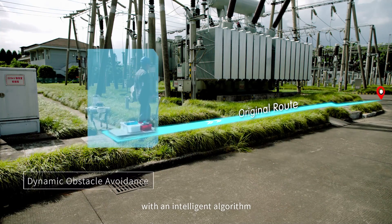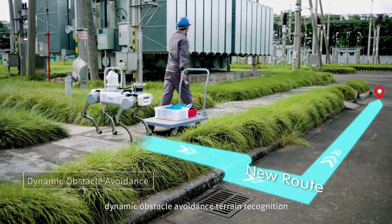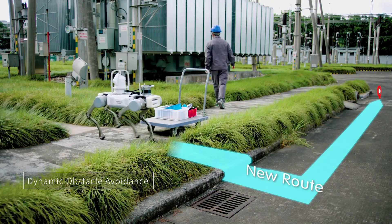Equipped with a depth sensing camera and laser radar, coupled with an intelligent algorithm, the robot enables trackless autonomous navigation and dynamic obstacle terrain recognition.